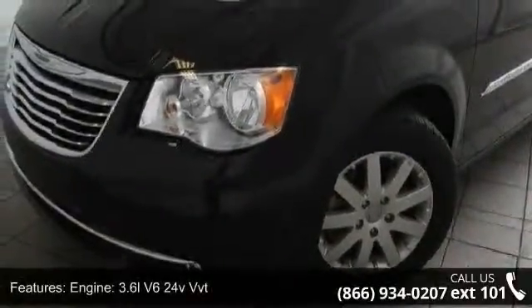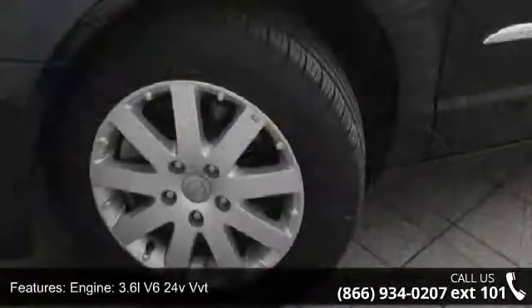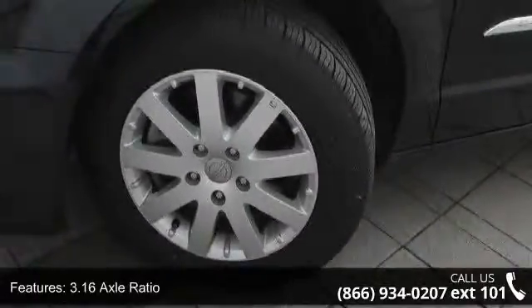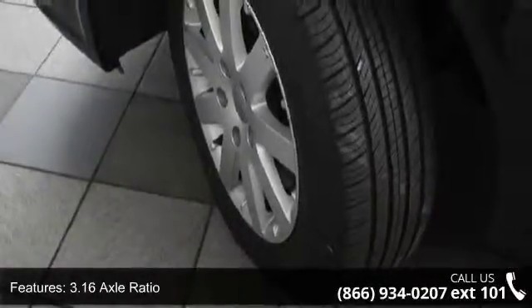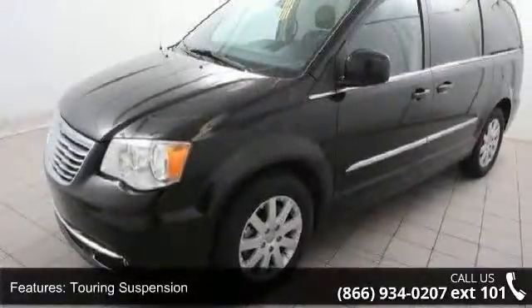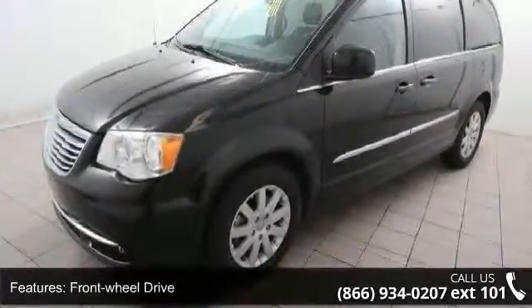This vehicle's top features include engine: 3.6L V6 24V VVT, 3.16 Axle Ratio, Touring Suspension, Front Wheel Drive, Engine Oil Cooler, Front Anti-Roll Bar, Hydraulic Power Assist Steering, and Single Stainless Steel Exhaust.